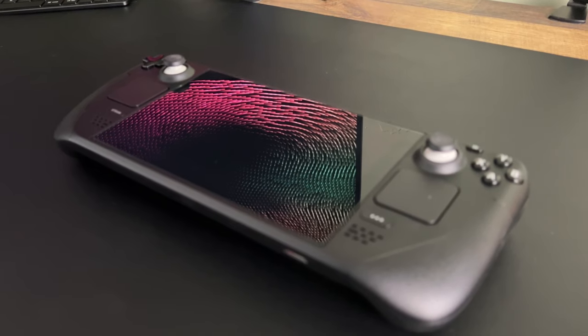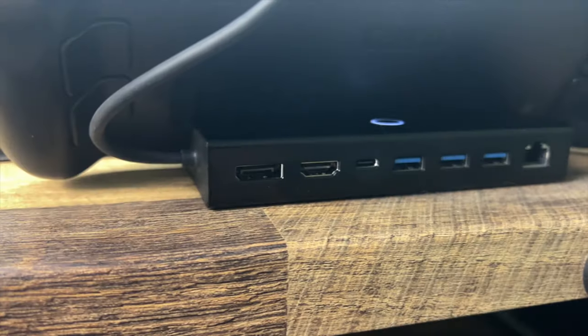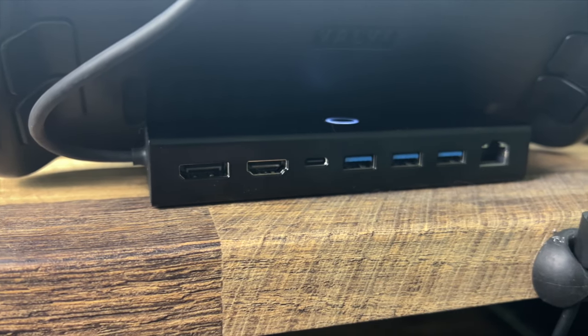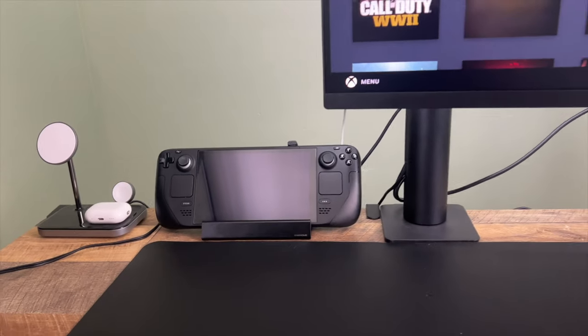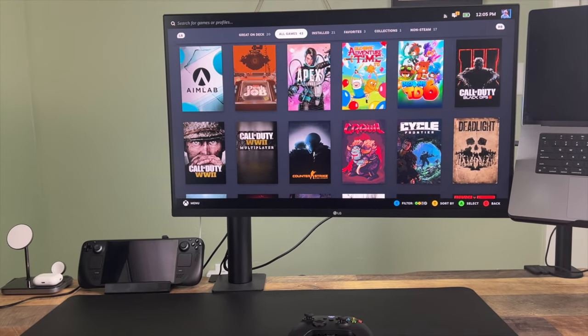Number two, the Steam Deck only has one port — I guess it has two if you count the headphone jack, but I'm not really counting that. So if you want to do anything other than just plugging your Steam Deck into power, you're going to need some sort of a dongle, and the dock is basically just a tailor-made dongle specifically for the Steam Deck. That way, you can charge your Steam Deck while still having more ports available.